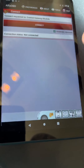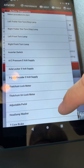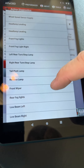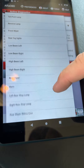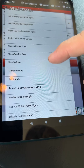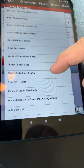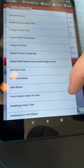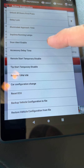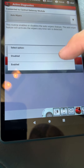Every time you back out you've got to reconnect. So let's search — search for 'auto wipers.' That's what you want to click on. You don't want to go all the way down here and click on car configuration change — click on 'auto wipers' and disable that.